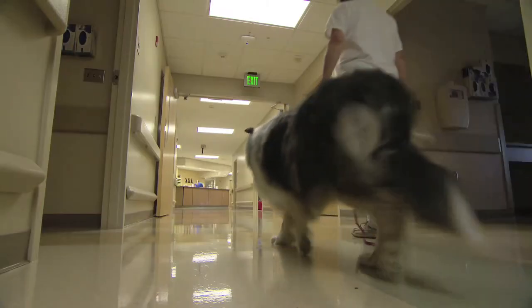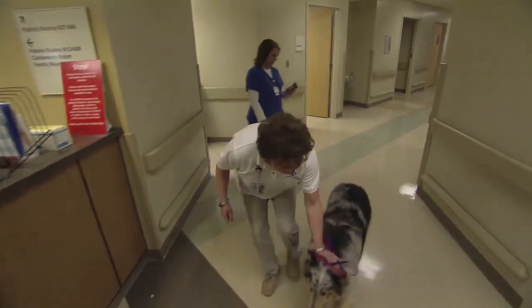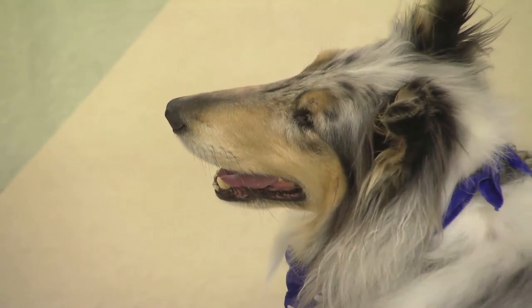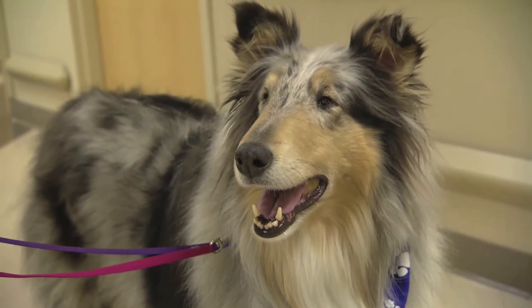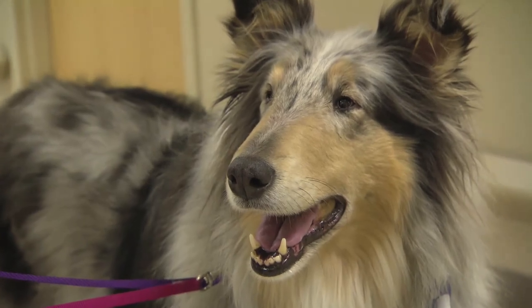Mid-South Therapy Dogs trains volunteers like Terry and Belle to visit hospitals, schools, care centers, and other locations throughout the area. Because of the beneficial effect dogs like Belle can have, the organization likes to say that all medicine doesn't come in a bottle. For Smart Medicine, I'm Rod Starnes.